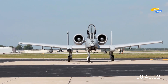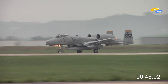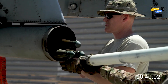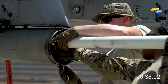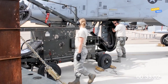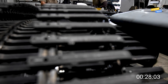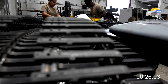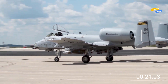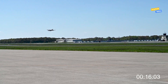The A-10 Warthog's legendary status is earned not only in the skies but also on the ground, where skilled crews prepare it for battle with precision and care. From its iconic 30mm cannon to its versatile external arsenal, every round and missile loaded is part of a bigger mission: protecting those on the ground. Watching it get armed is a reminder of the sheer complexity behind every combat sortie. And once that bird takes off, fully loaded, it becomes one of the most feared aircraft in modern warfare. The Warthog doesn't just fly — it brings thunder.